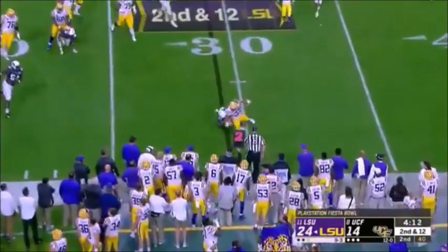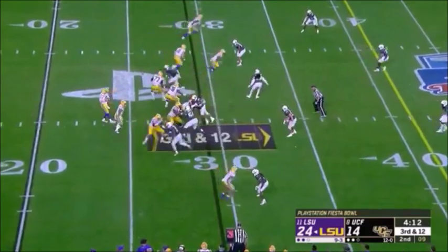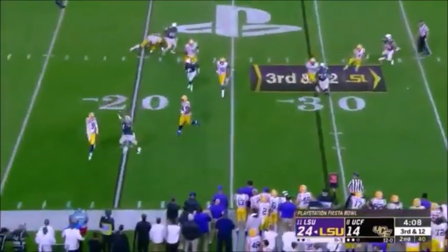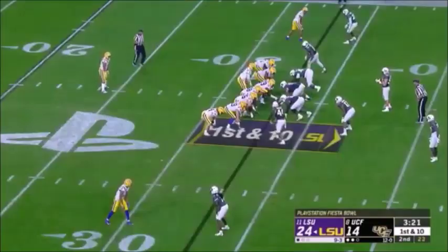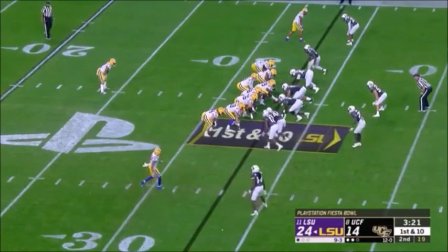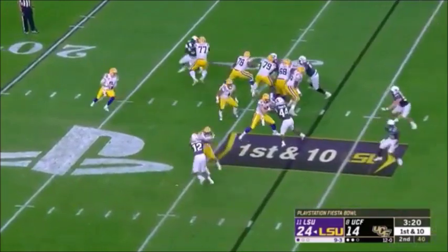Second and 12. Burrow — pressure up the middle — gets rid of it. Burrow just dumped. Burrow has six touchdown passes — three of them in this first half. He's on fire. First down and 10 for LSU — got the one timeout left. Burrow off the play fake — he will throw sideline — Jefferson cuts it in — stopped short of midfield.